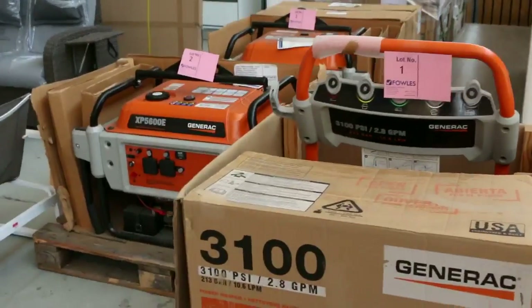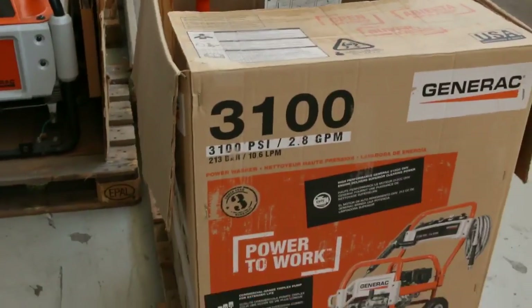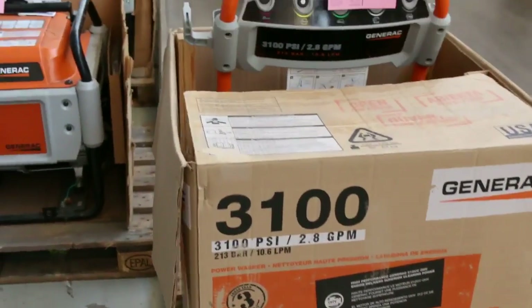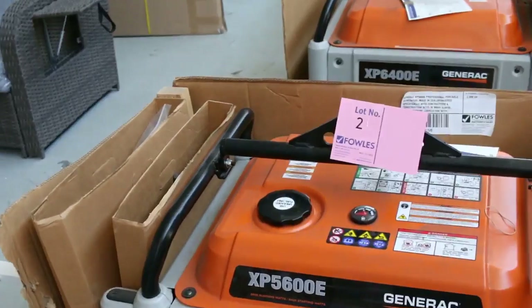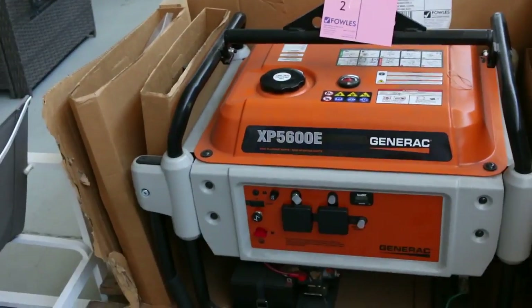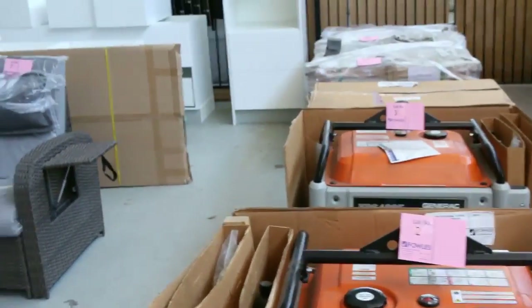Have a look at these generators — they're American made. We've got generators and pressure washers. That one there is a 3,100 PSI petrol-powered generator made in America. Over the back there's some commercial grade Generac 5.6 and 6.4 kVA generators. Really nice looking units, and you're probably going to pay at least half what you would in the shops for those.